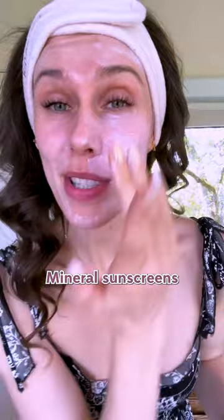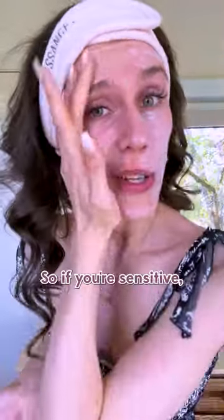Bonus tip: mineral sunscreens don't burn as badly if you get them in your eyes. So if you're sensitive, always use these around the eye area.